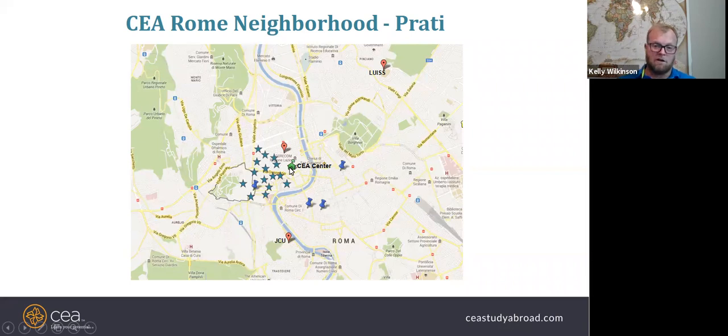The CEA study center is staffed with a number of individuals, mostly Italian, and they are there as your resource and staff on the ground for this program, including faculty hired to teach the courses. The courses are on a US transcript, which eases transferability, and they have been approved by Texas Tech to fit into your degree plan.